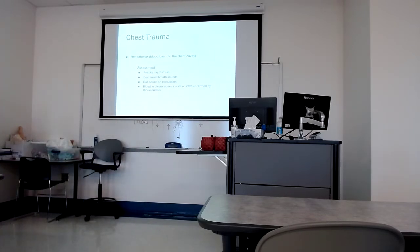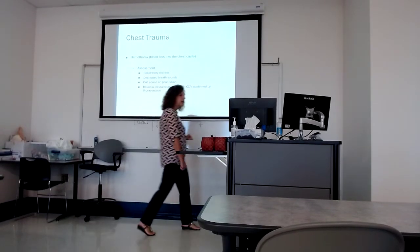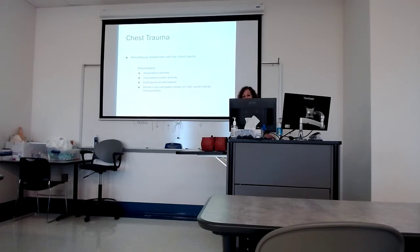Why do I have decreased breath sounds? Because I've got a collection of blood — fluid settles. We need to get in there, get what's causing the bleeding under control, drain the blood out, potentially even open the patient's chest cavity to evacuate the blood and find what's bleeding. My students got to see a bedside open thoracotomy, and one got to perform chest compressions on a two-hour post-CABG patient.